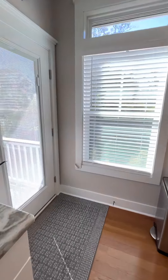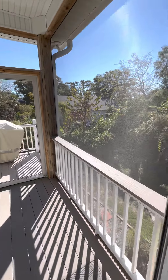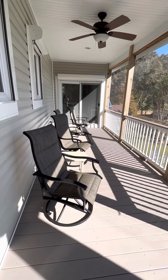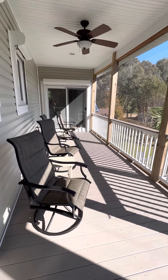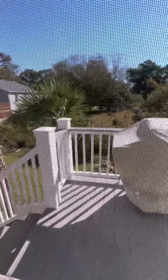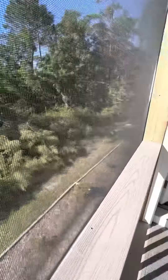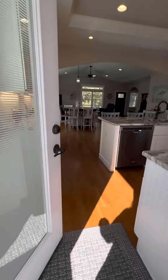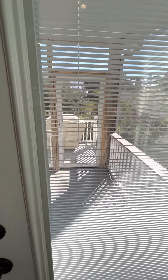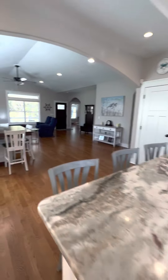We even got a tray ceiling in the kitchen. And it opens to the back porch with Trex or composite decking — nice big area, nice quiet backyard. And these windows on the doors along the back of the house have blinds within the door.